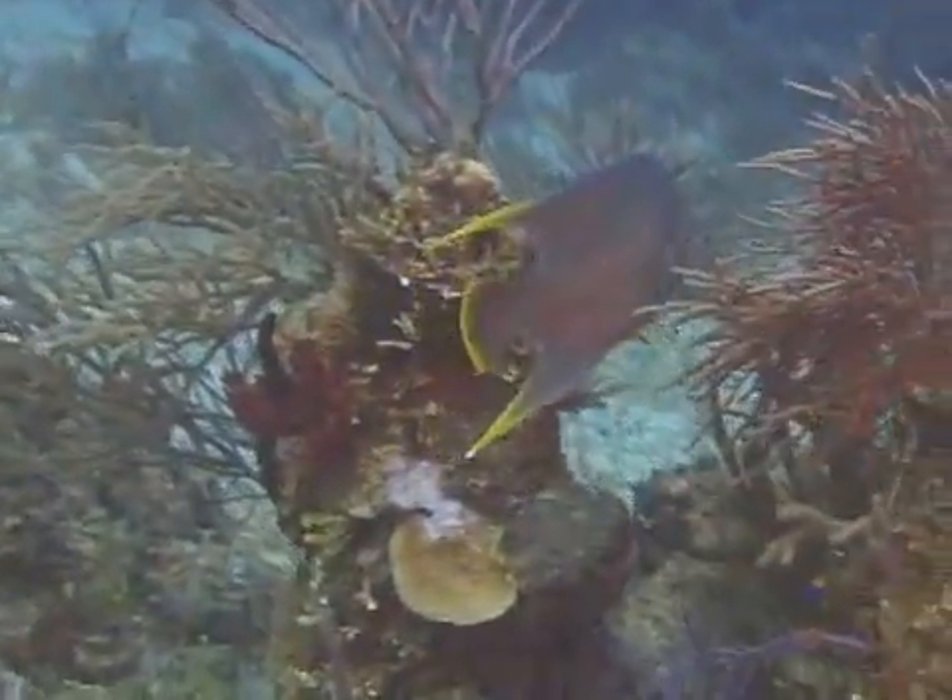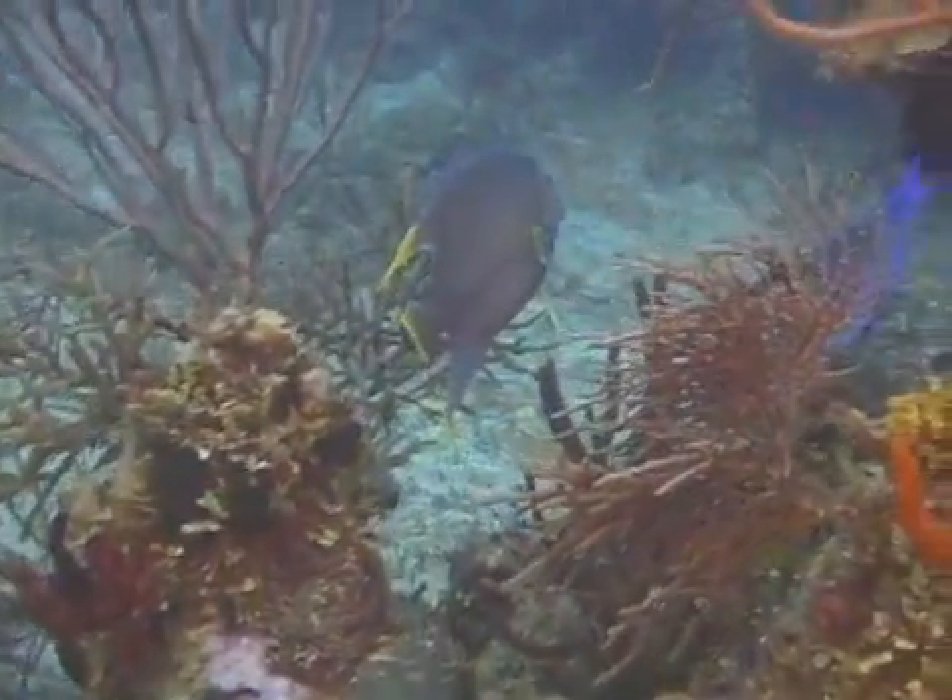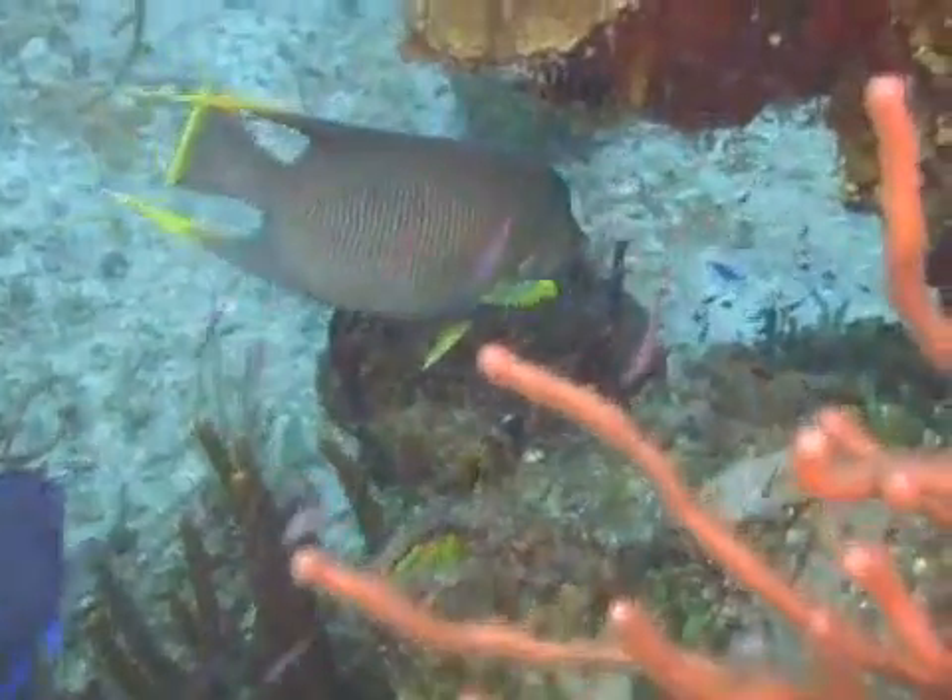The distinguishing characteristic that identifies the blue angelfish juvenile is that the middle bright blue bar is straight, whereas the queen angelfish's middle bar is clearly curved.